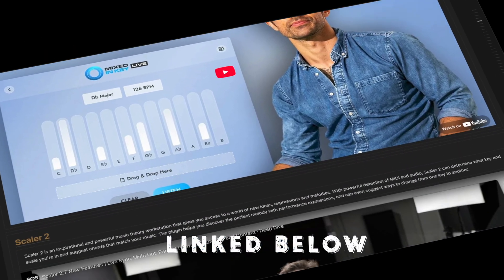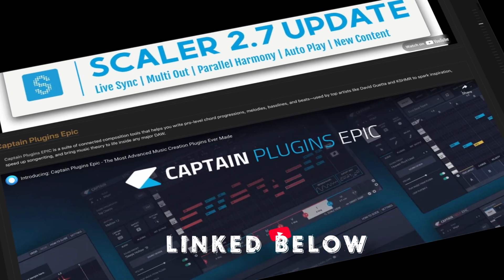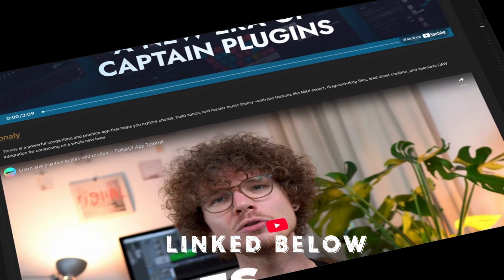And to make this even easier, I put together the Studio Supercharger Cheat Sheet, a curated vault of the best studio apps to speed up everything from your workflow to your creative process.